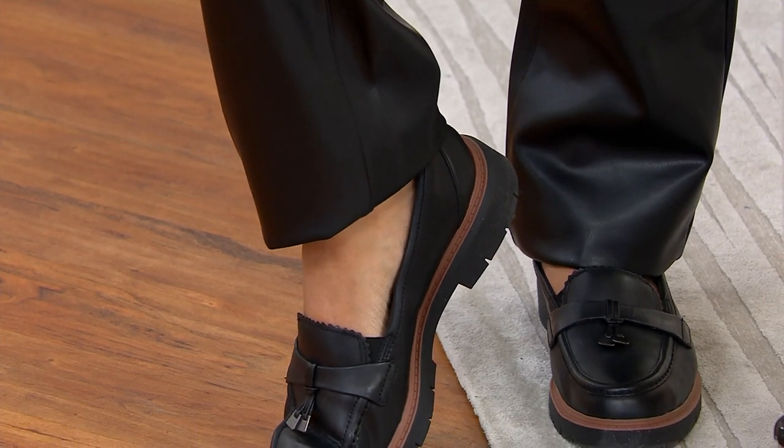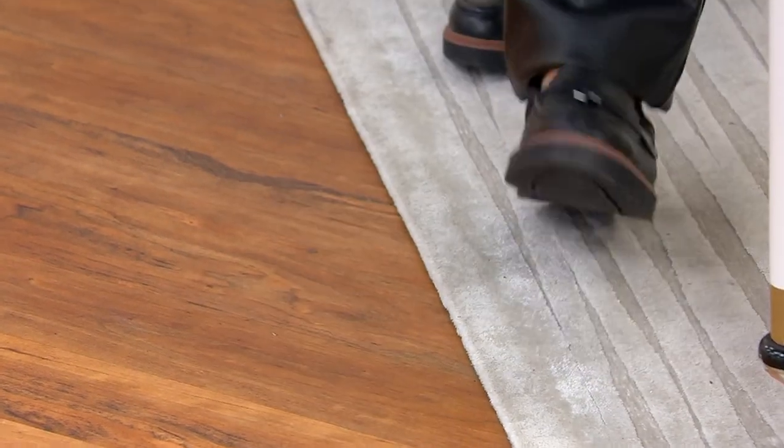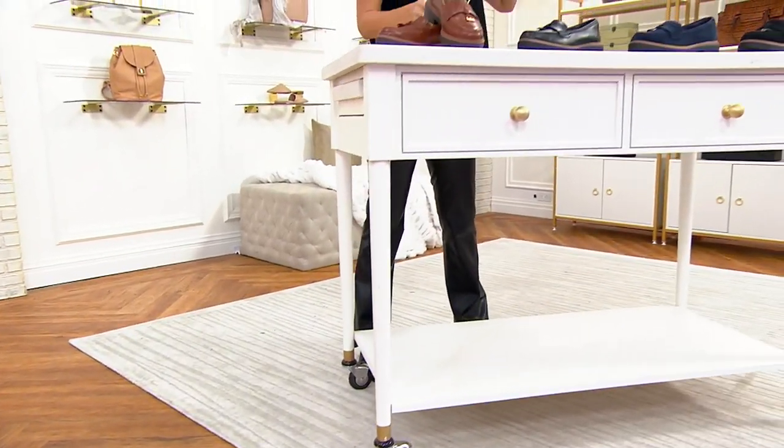They're actually bringing back the penny in the loafer — people are doing that. I love this idea of what's old is new, and here we go — asking Amy O'Selkin to come out and join us.